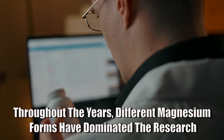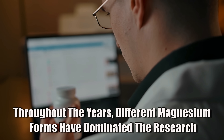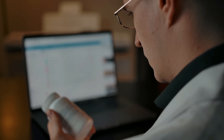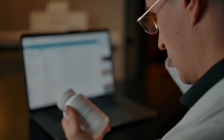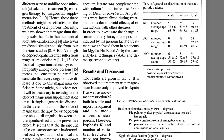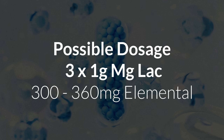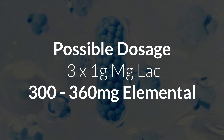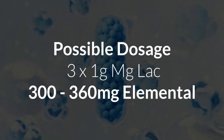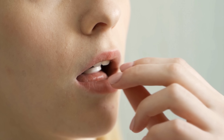But it might have also been just a research trend at the time, because before magnesium glycinate, lactate was more commonly used in studies. As for the dosage, they don't specify it unfortunately. I was able to find another magnesium study from the same authors where they used three grams of magnesium lactate split into three one-gram doses. This translates to around 300 to 360 milligrams of elemental magnesium. But I can't see how such a dose would get these results in such a short time frame, so they probably used more in the tissue calcification trial.